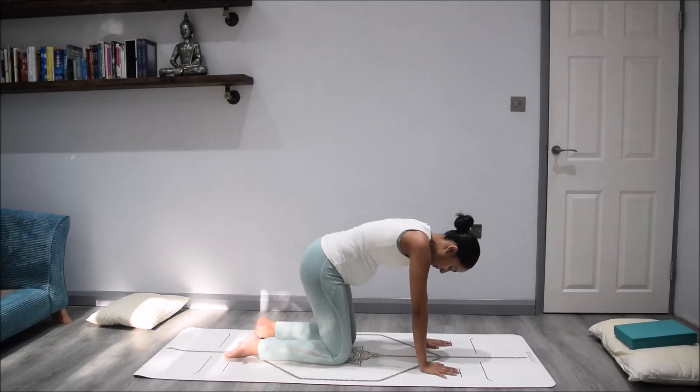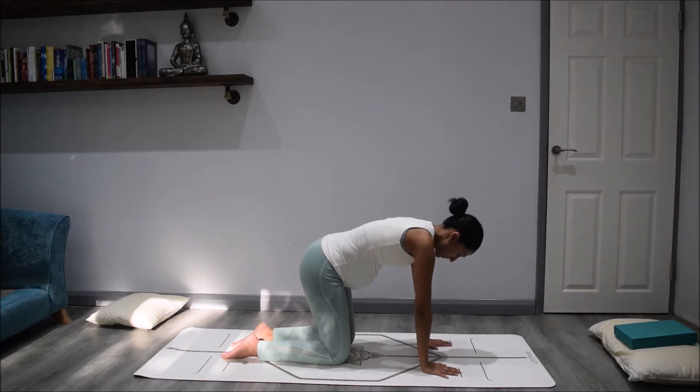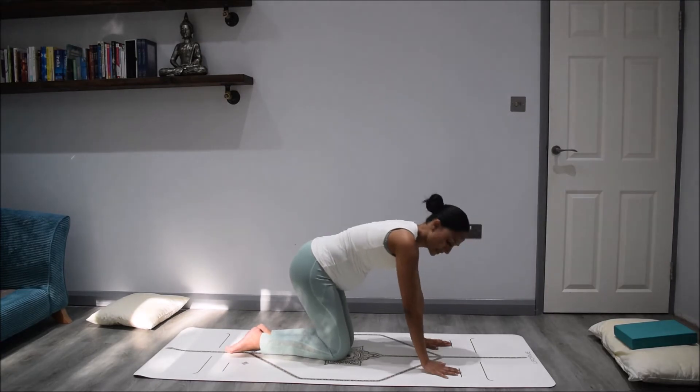Allow the knees to be hip width apart and take a moment once again to arch the back. From here just come into a neutral position with the spine. Once again take the knees together — we'll come into gate pose.